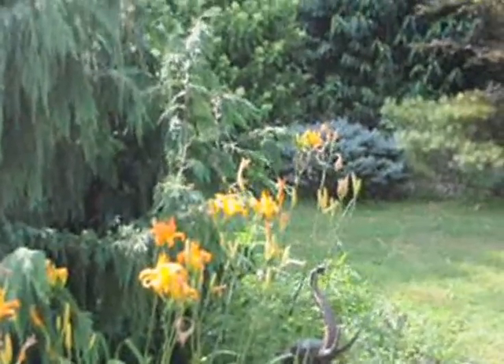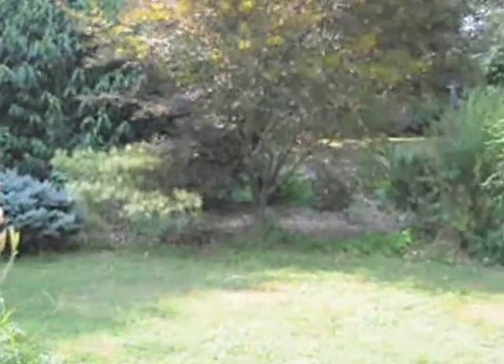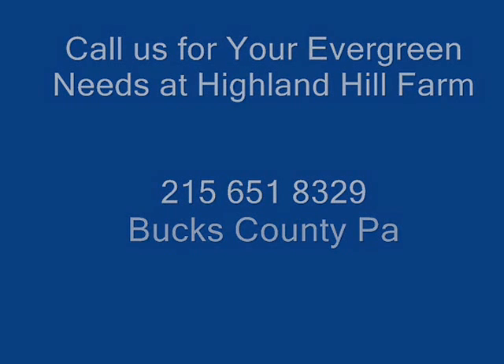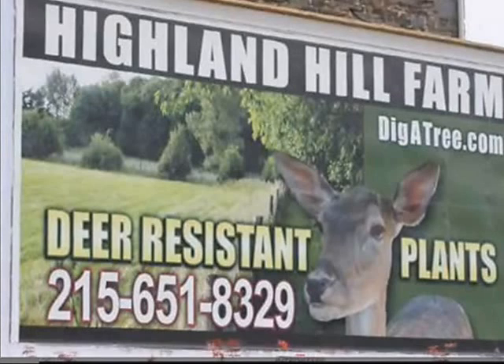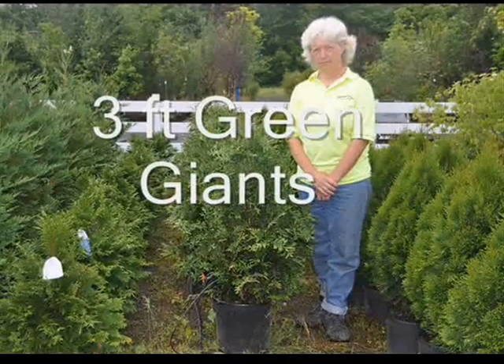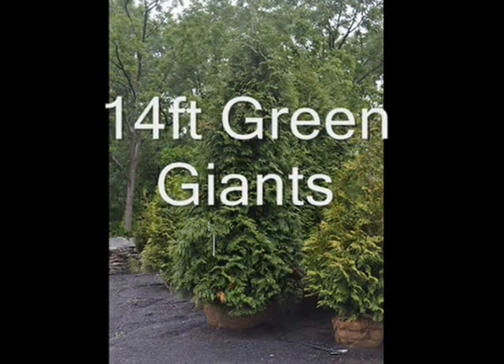Here you can see we have a full sun plant, and in the back it's shaded with all the different types of viburnums and maples and pine trees. We have all these plants available at Highland Hill Farm — just come and give us a call and you can see them. Thank you.